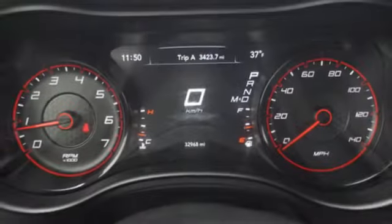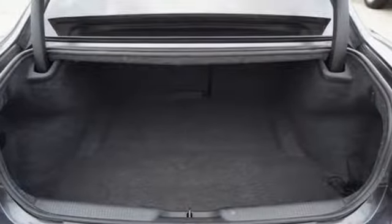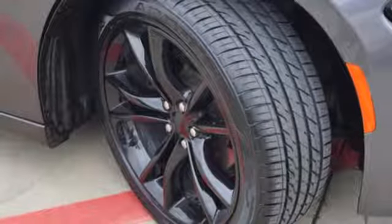Integrated navigation system with voice activation. Power heated mirrors. Heated and ventilated leather sport seats. Rear parking sensors. Doors and push button start proximity key.